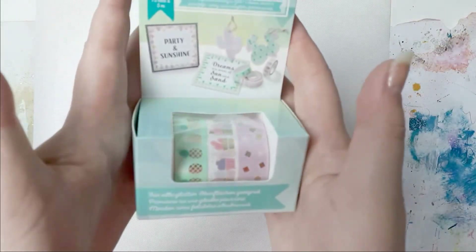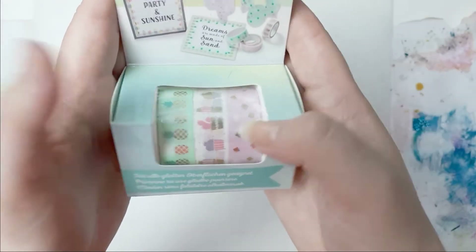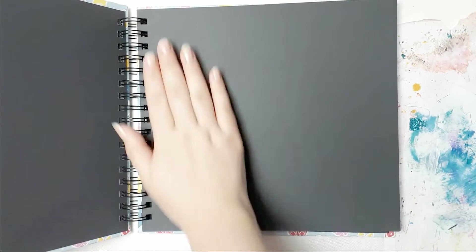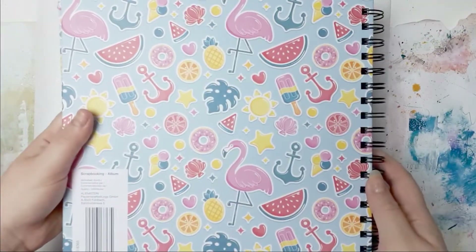Let's do HOFA, which is Aldi in literally every other country. They had some Washi - I love this pink one. Then they also had scrapbook albums. This is 8x8 and I only grabbed one and it is black on the inside.